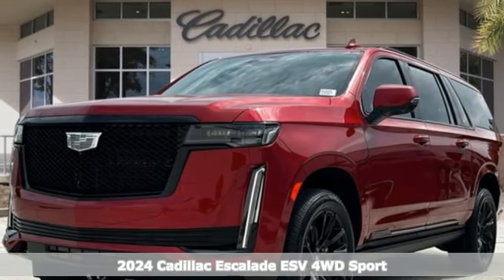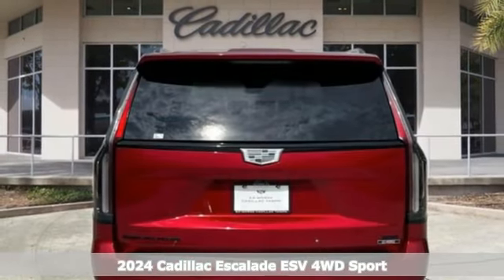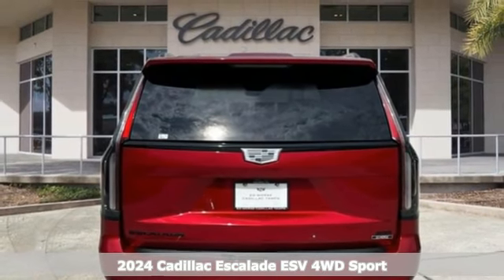It's a new 2024 Cadillac Escalade ESV. It's iconic and uncompromising, and done on a grand scale.